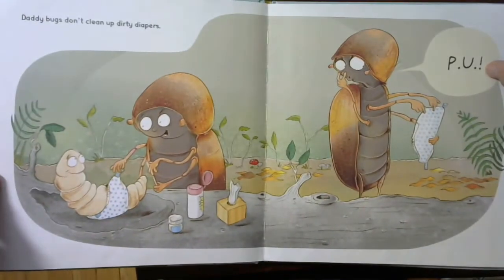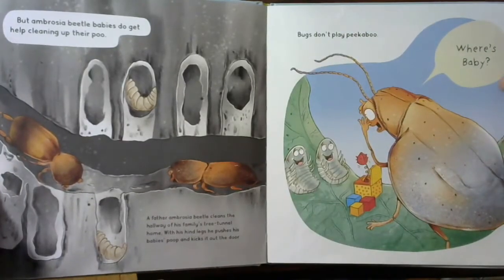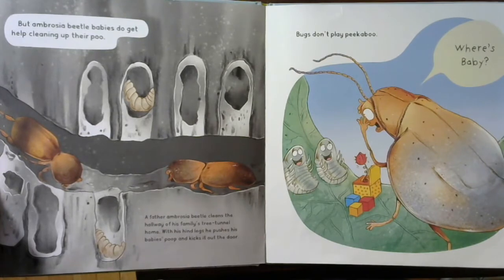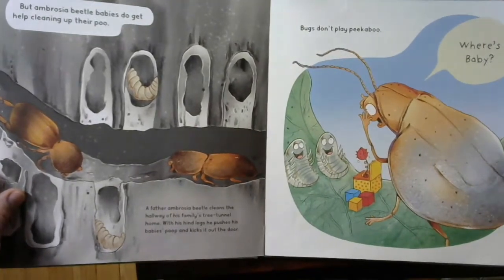Daddy bugs don't clean up dirty diapers — peeew! But Ambrosia Beetle babies do get help cleaning up their poo. A father Ambrosia Beetle cleans the hallway of his family's tree tunnel home. With his hind legs, he pushes his baby's poop and kicks it out the door. Wow — look at that, he's kicking it out the door. Something you might start to notice is I think there's a pattern in this book. Pay attention and see if you can figure it out.